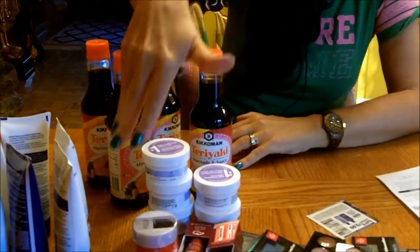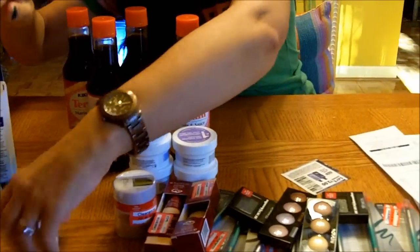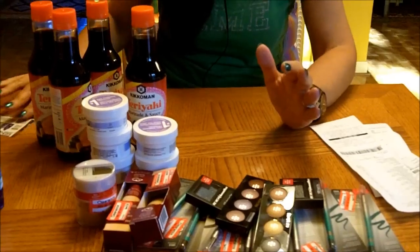For everything — all the Revlon, Almay, and the Kikkoman Teriyaki — if you were going to pay retail for that, it would be close to $100, and I didn't pay $10. One thing you do have to pay is taxes on the whole price before the coupon. In Illinois the state sales tax is 8.25%, so that's what took most of my money. But I was very happy.